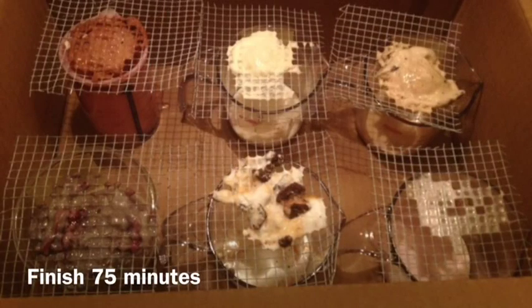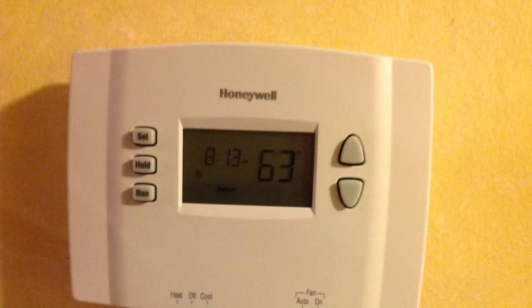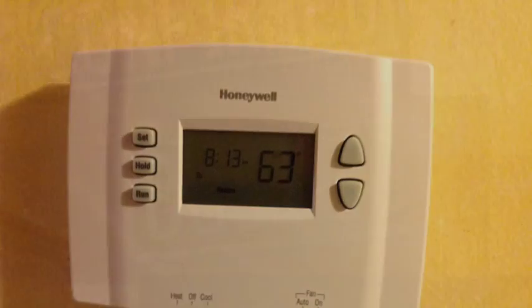One thing I forgot to take into account that definitely impacted the time it took for each ice cream to melt was that the ice cream inside the box caused the temperature inside the box to decrease below the room temperature. I had figured that since air was escaping from the box, the temperature inside the box would equal the room temperature. However, this was not the case, and I'm not sure of the extent of the impact of this on the amount that melted — obviously it caused the amount to melt to decrease, but I'm not really sure how this differed from the impact of the absence of light on the amount of ice cream that melted.